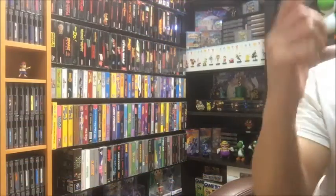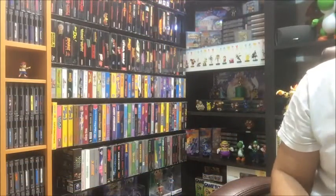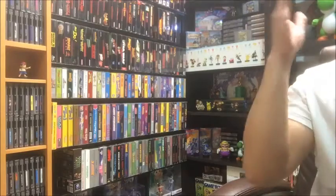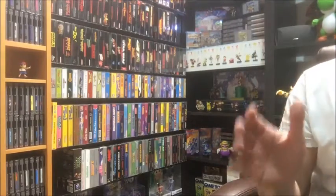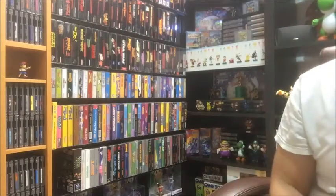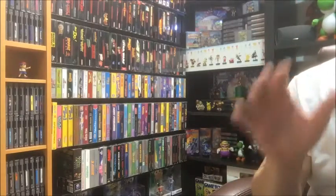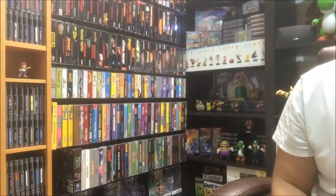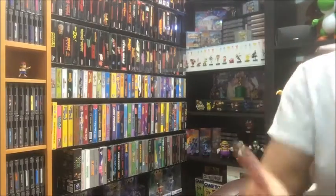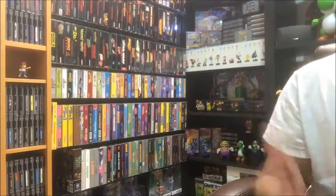This is Retro Hunter K here coming at you with another awesome video. This video I actually wanted to get your guys' opinion and help. Last weekend GameStop had an extra 50% trading credit, plus if you have the power membership rewards you get an extra 10%, so I really took advantage of that.